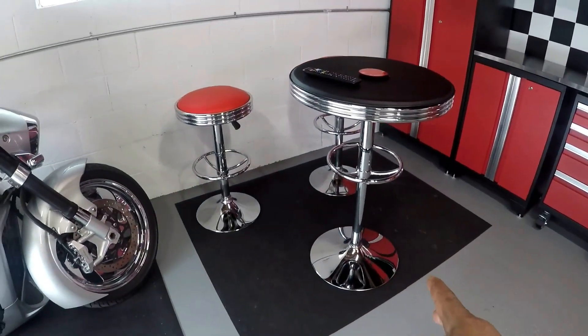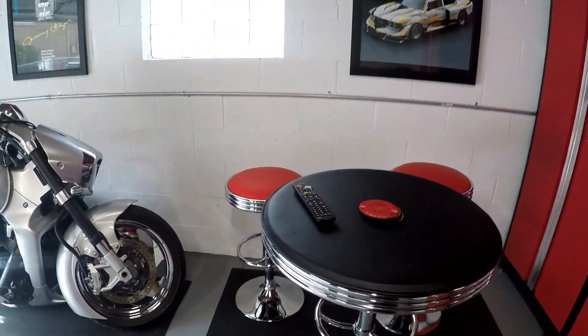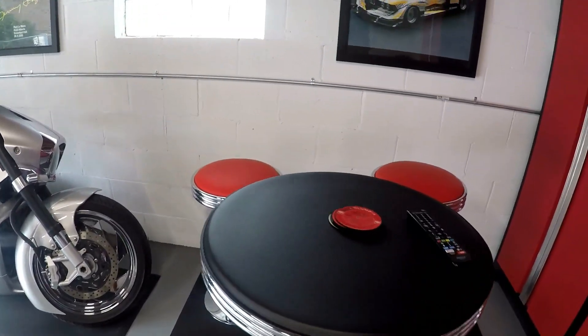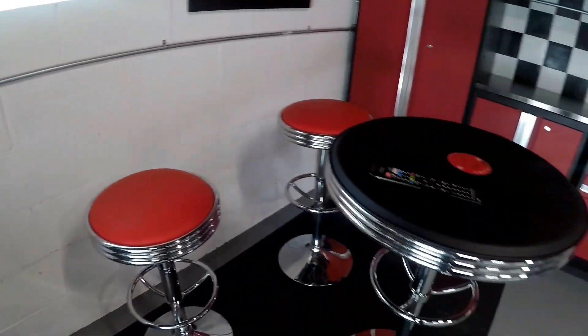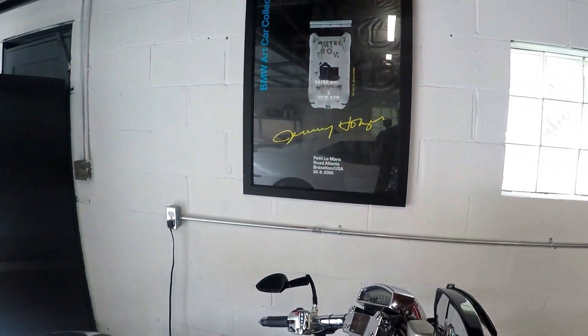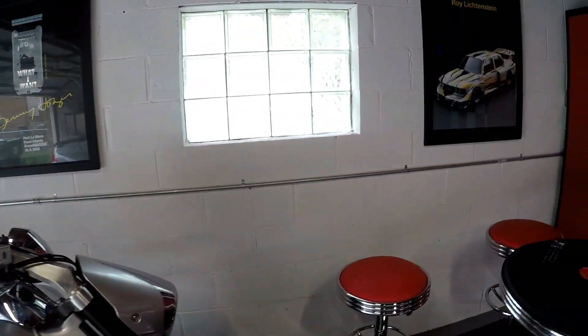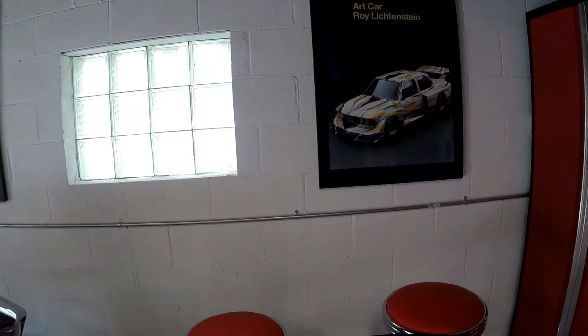This is a nice little seating area I put here so I can invite the guys over — the squad members. Got the table right there, nice little seating area. Moving along the walls, I put my artwork up here. As you guys know from my early videos, I showed you some of my artwork in the background — I brought some of that art out of the house and into the garage.